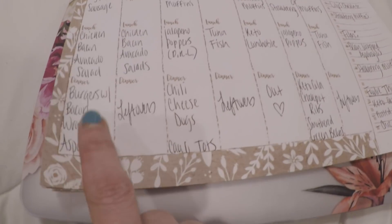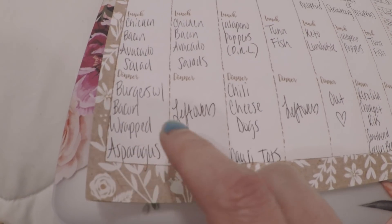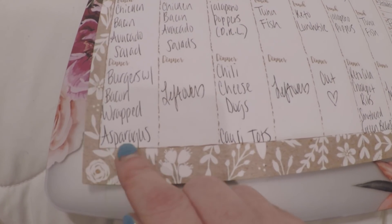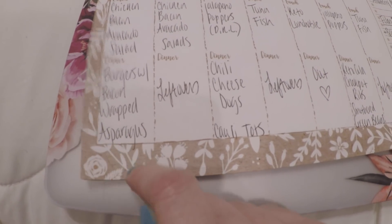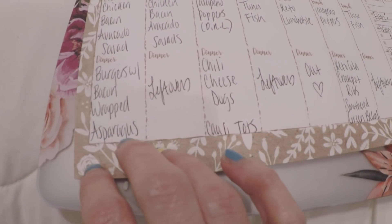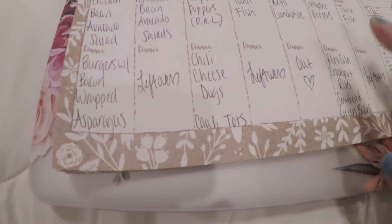Now for dinners — we had tonight burgers in the air fryer with bacon-wrapped asparagus. I did film the bacon-wrapped asparagus because I've made it before and it is so delicious. Y'all are going to love it. It's such a great side dish. I always find I have trouble finding side dishes with keto, but happy to report that one is a winner, so you'll be seeing that soon.